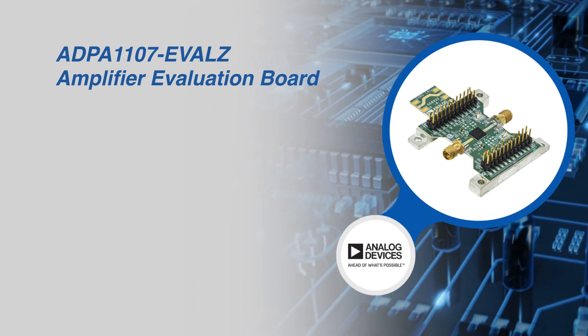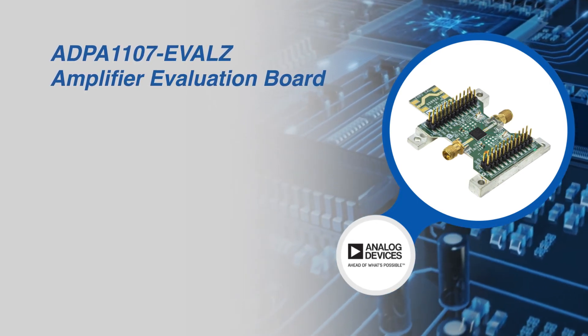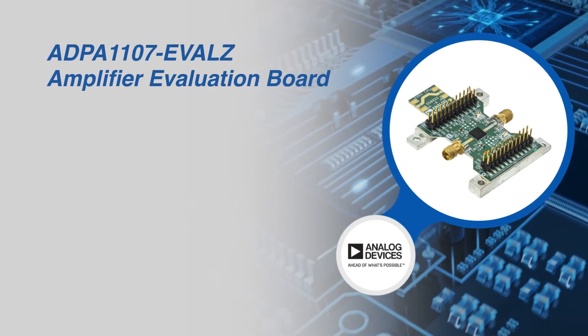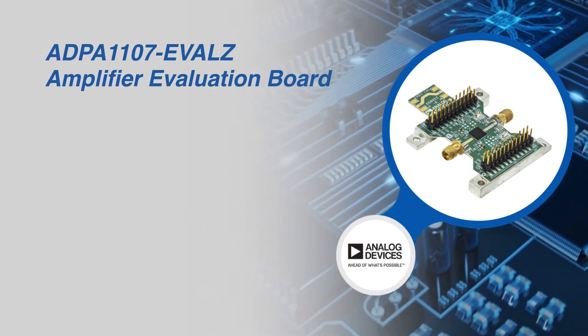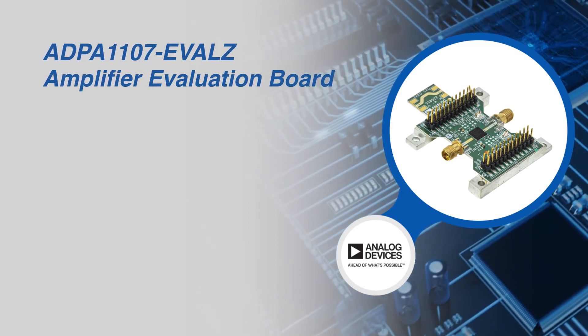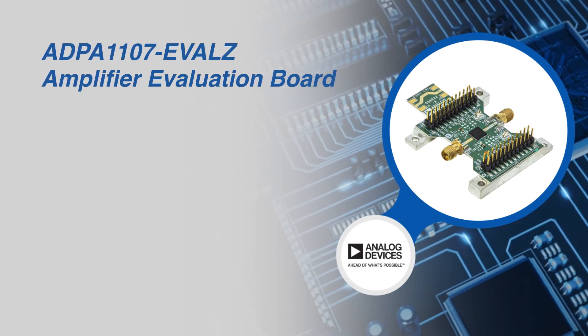This device can also be characterized and evaluated using the ADPA1107-EVAL-Z amplifier evaluation board, which consists of a two-layer PCB mounted to an aluminum heat spreader that assists in thermal dissipation and mechanical support to the PCB. The mounting holes allow the heat spreader to be attached directly to a heat sink for further thermal relief.